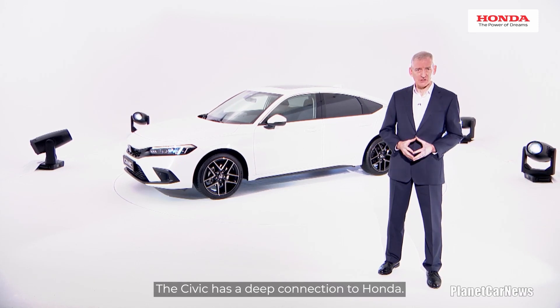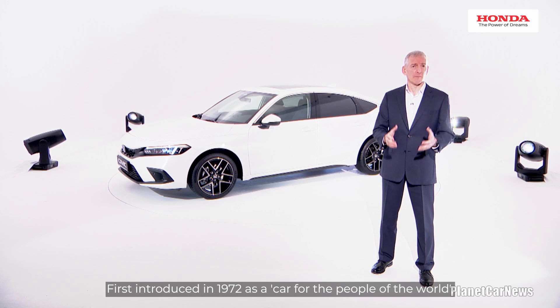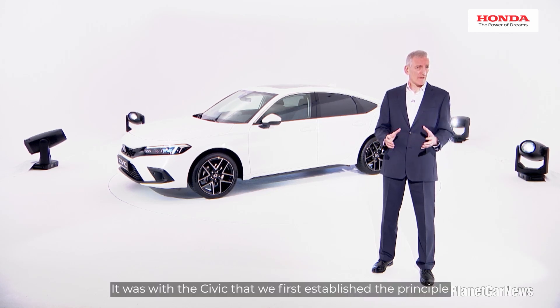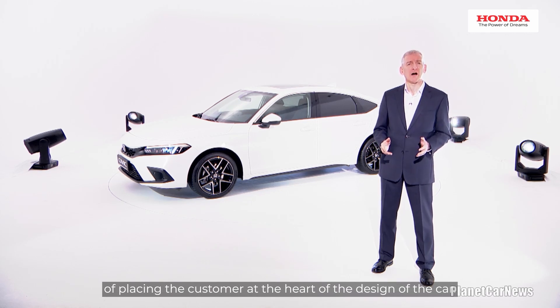The Civic has a deep connection to Honda. First introduced in 1972 as a car for the people of the world, we have now sold over 27.5 million Civics worldwide. It was with the Civic that we first established the principle of placing the customer at the heart of the design of the car.